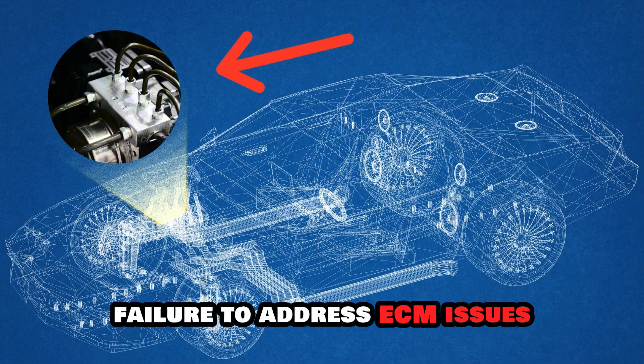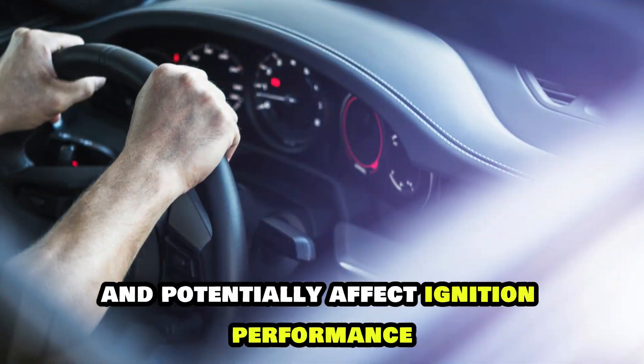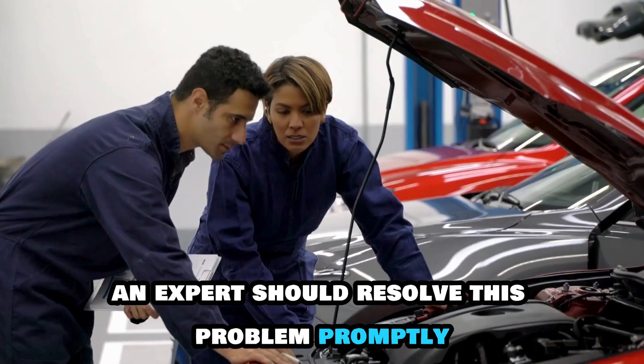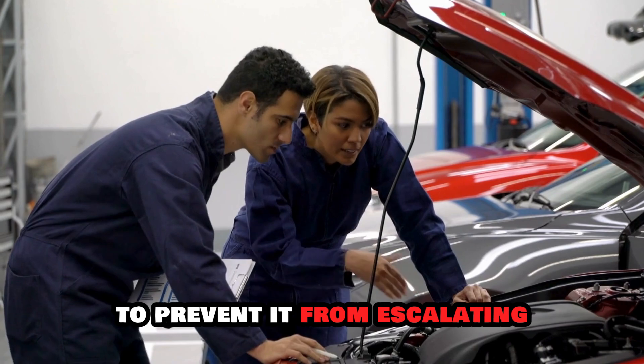Failure to address ECM issues can disrupt electrical systems and potentially affect ignition performance. Therefore, an expert should resolve this problem promptly to prevent it from escalating.